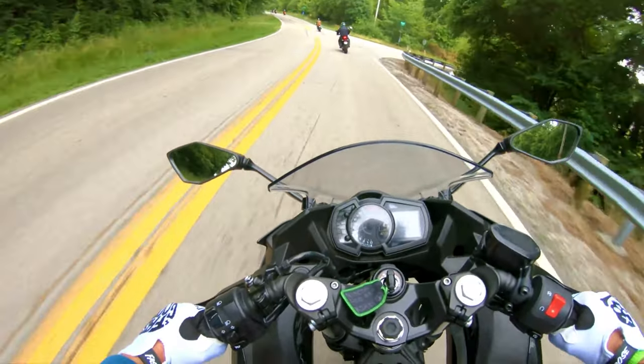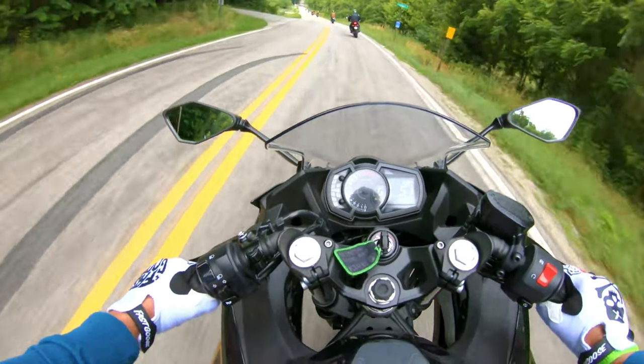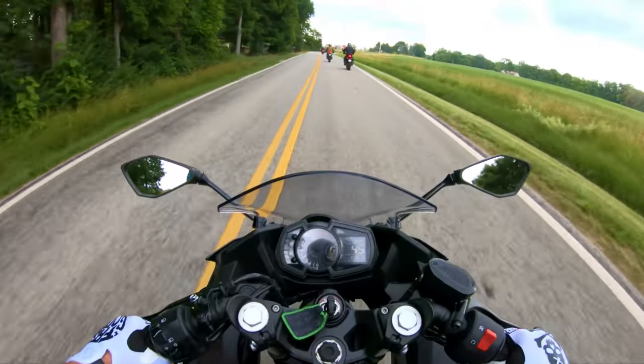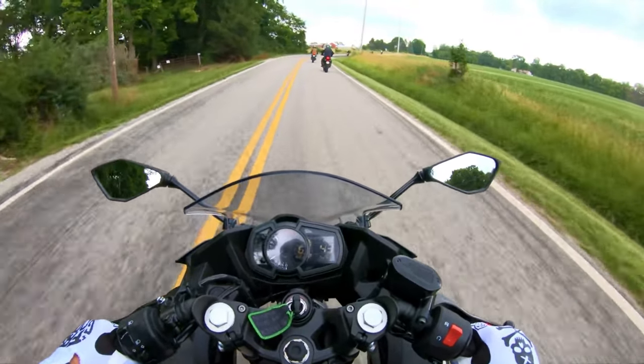Did you know that Kawasaki has a production plant right here in the United States, specifically in Lincoln, Nebraska? It's where they craft motorcycles destined for the North American market, including the beloved Ninja series.